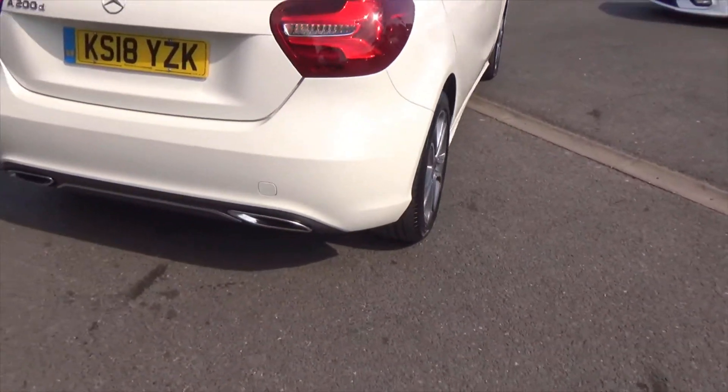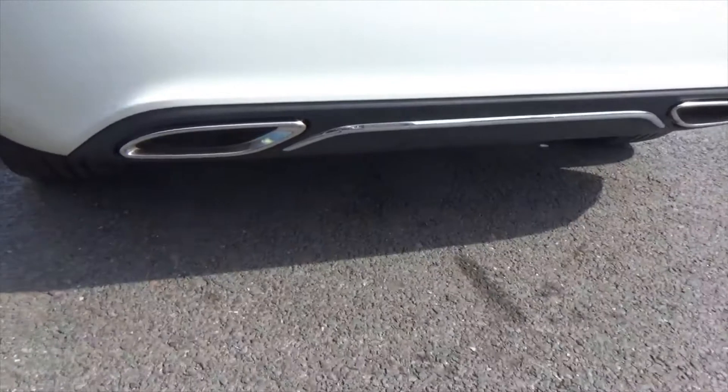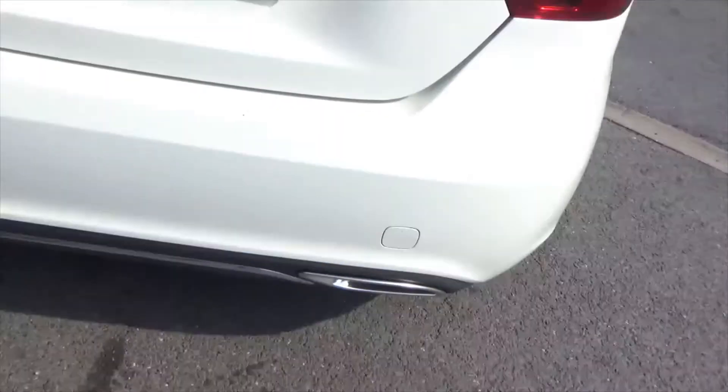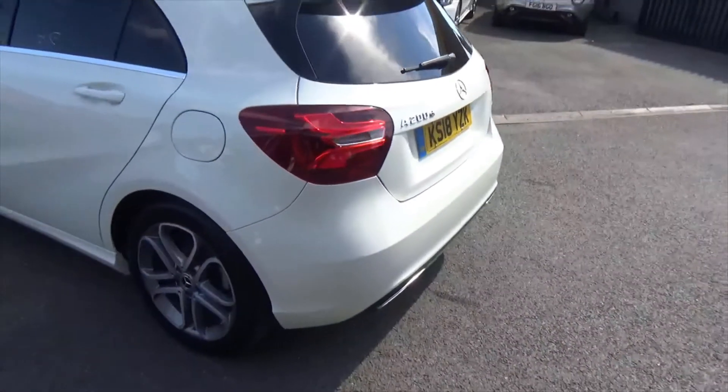Coming round to the rear, the second generation A-Class has the twin tails and chrome centre. A good size boot in one of these. There's a tailored set of Mercedes-Benz mats in there as well — they've just all been washed off and are in as-new condition.